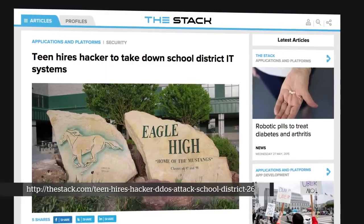On to lighter topics — about a month ago there was a case where a high school student was arrested for organizing denial of service attacks against his high school. This is actually a trend we've been seeing, with more and more denial of service attacks against school systems.